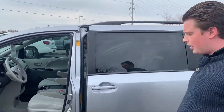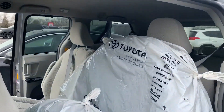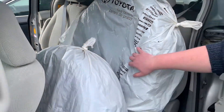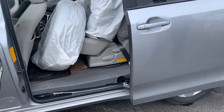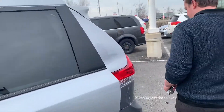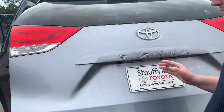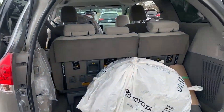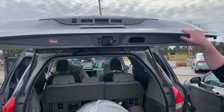It does have the power sliding doors. The previous owner traded it in with both sets of tires on rims as well, so you get summers and winter tires. The previous owner did undercoat the vehicle. It is the LE package — tons of space for the family, with third row seating.